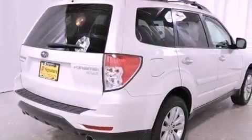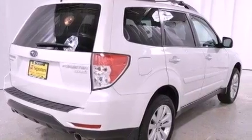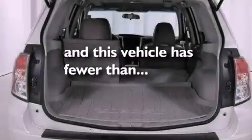Also included are an anti-lock braking system, front airbags, a keyless entry system, and this vehicle has fewer than 17,000 miles on the odometer.